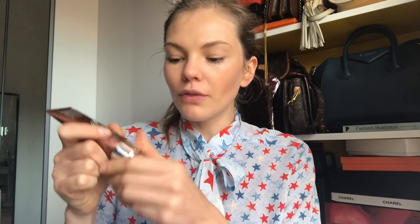I have a Liz Earle product — the Sheer Skin Tint Bronzing Fluid. It's meant to hydrate and leave your skin with a radiant glow. It comes in a lovely bronzy bottle and it comes out in a bronzy color, giving you a really nice golden glow. I think this could be nice not just on the face but on your hands or shoulders too — if you fancy looking like a bronze goddess.